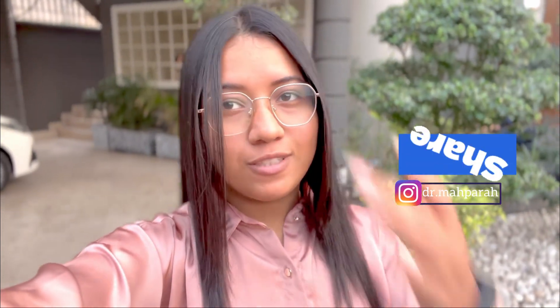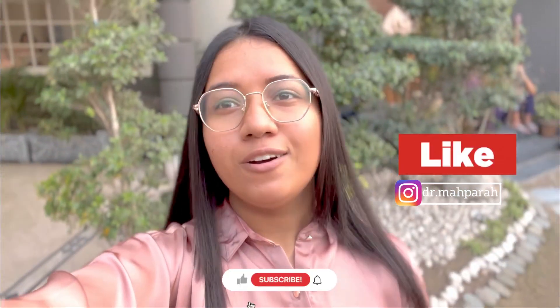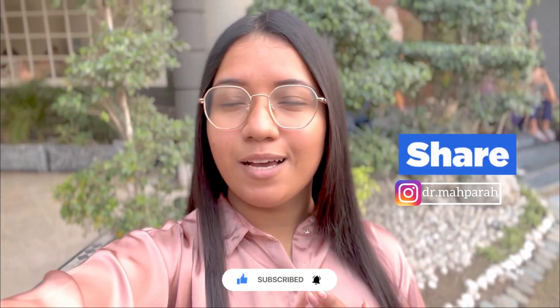If you liked this video, please like it, subscribe to the channel, and share the video. Until the next video, take care of yourself. Bye!